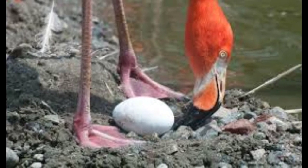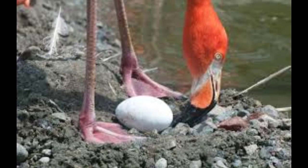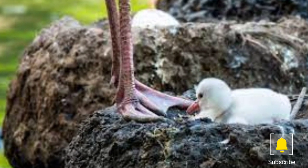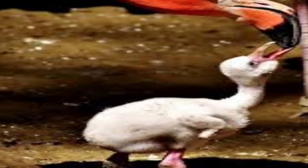Flamingos typically lay one or two eggs at a time, which both parents will incubate for a period of about 30 days. After the eggs hatch, the chicks will stay in the nest for several days before venturing out into the water. They are fed by their parents for several months, and will not be able to fly until they are about three months old.